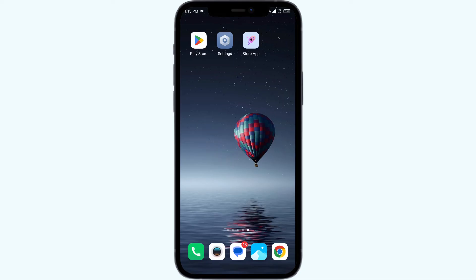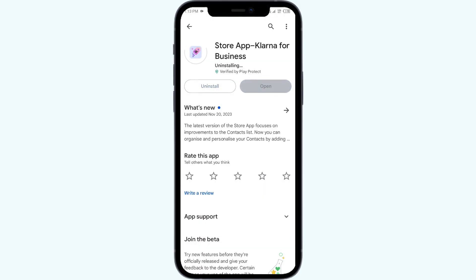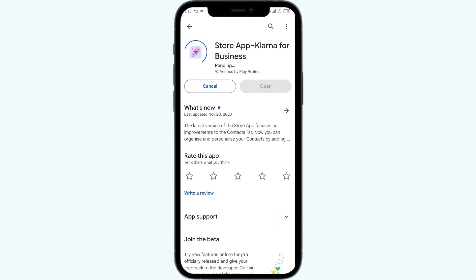The fifth solution is to uninstall and reinstall the Klarna app. Open the Play Store, search for the app, and select Uninstall. Once uninstalled, reinstall the app by clicking the Install button. If none of the above methods work, the issue may be due to Klarna's servers being down — in such cases, wait some time and try again later. Thank you for watching, and we hope these solutions help resolve the Klarna app issue for you.